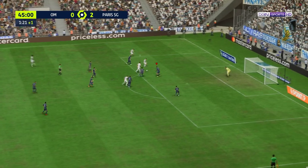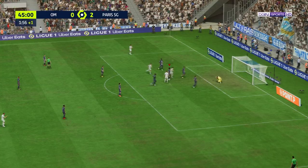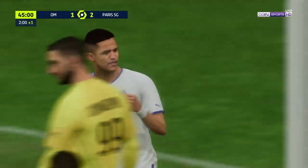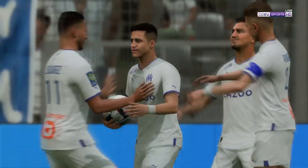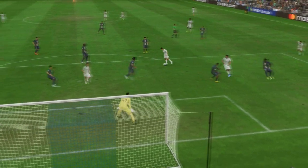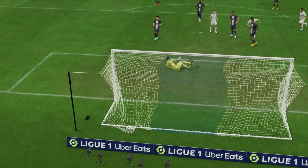Alexis Sanchez could reduce the deficit. Here's the replay — watch how he goes past his man with such ease, just a change of pace, and the finish is fairly simple in the end. That's a good goal.